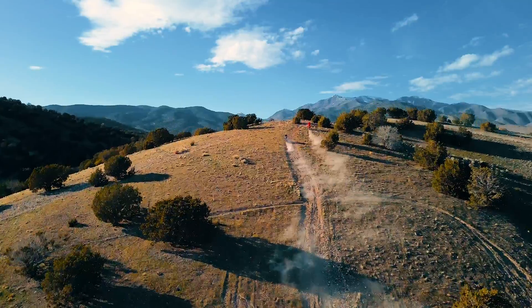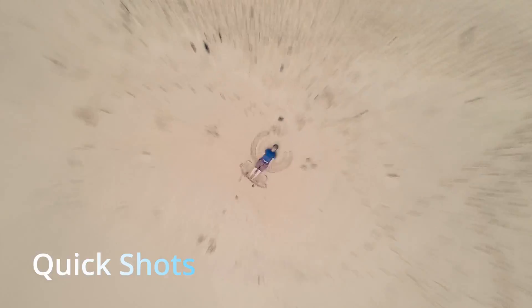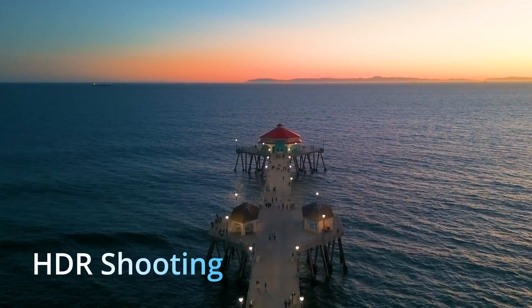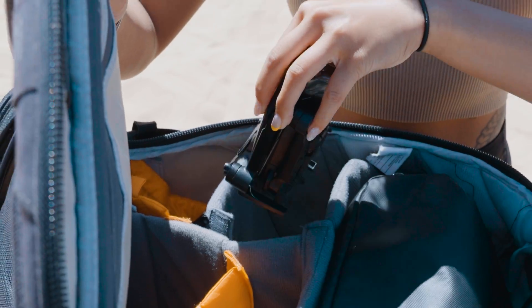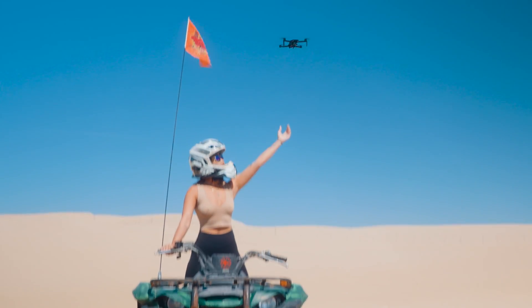We forgot to mention zoom, slow-mo, smart features, quick shots, night mode, HDR, speed, aperture, steady hover, and USA hosting. You know what? I'll let the drone do the talking.